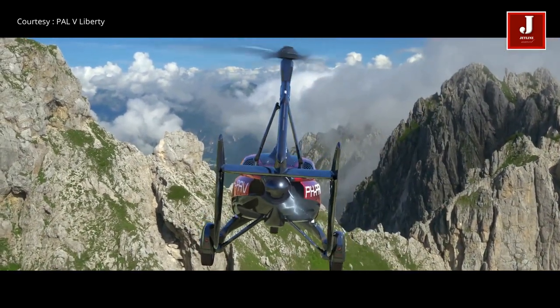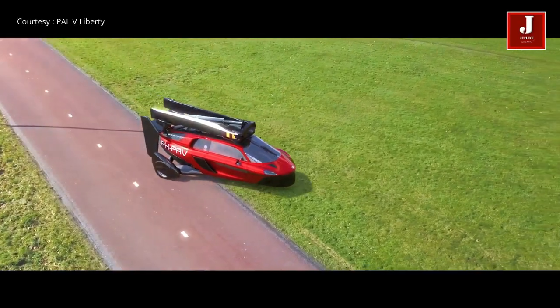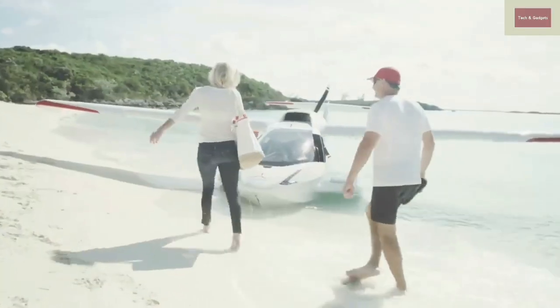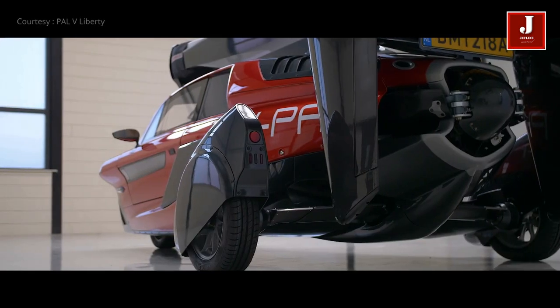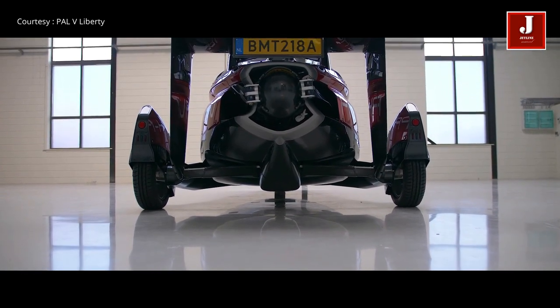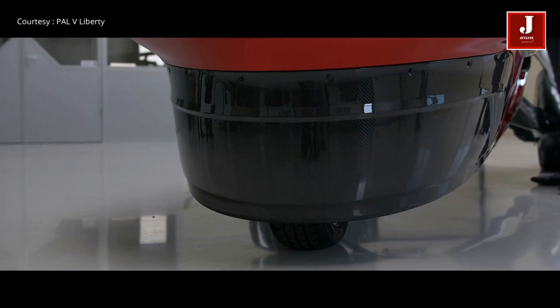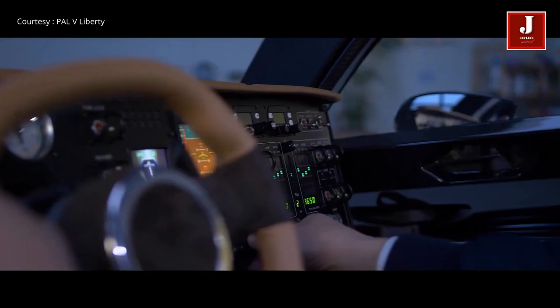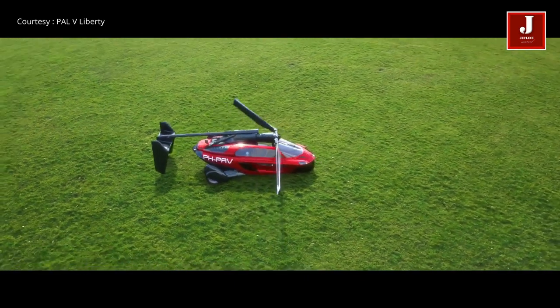Next on our list, we have the PAL-V Liberty. This is a unique vehicle that combines the features of a car and a gyroplane, allowing it to be both driven on the road and flown in the air. The PAL-V is a European-designed vehicle fully equipped with a flying rotor system and a pusher motor. Unlike the others, it looks more like a motorcycle on three wheels than a car. The PAL-V Liberty features a sleek and compact design, powered by both a gasoline engine for driving and a flight engine for flying.